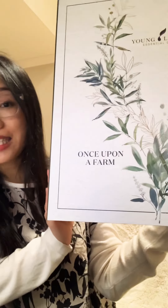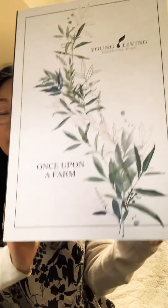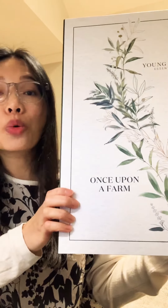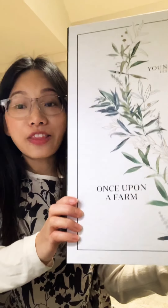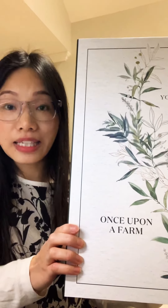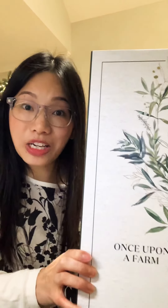Hi everyone, this is Tessa from Our Jolly Olive Journey. Today I'm going to show off my 2020 Young Living Advent Calendar. It's actually like a storybook and the name of the story is called Once Upon a Farm. Throughout the storybook, every day we'll be on a journey through the Young Living Global Farms. So let's go!